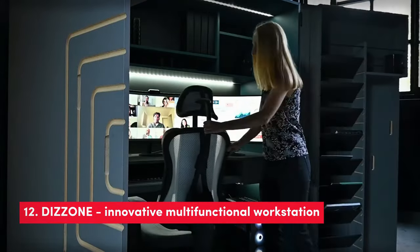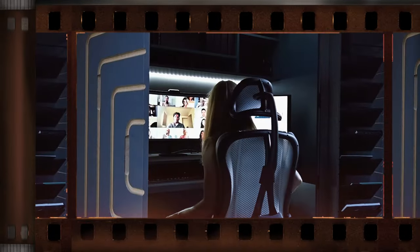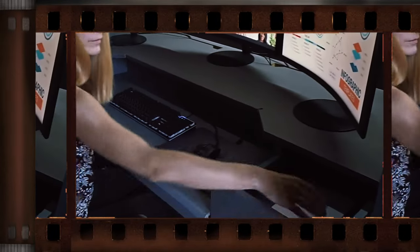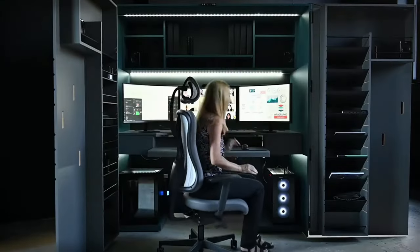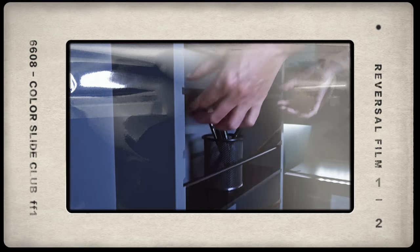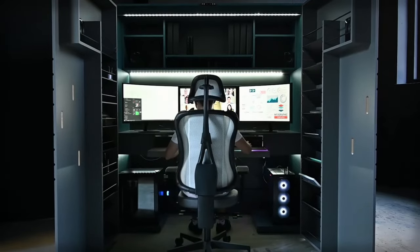Introducing Dizone, the super cool and smart workstation that can do it all. Imagine having your very own mini office right at home without taking up too much space. With Dizone, you get a desk, a comfy chair, and space to store all your gadgets like your computer, gaming stuff, and more. It's super easy to adjust and change to fit your needs, whether you're working, studying, or gaming. Say goodbye to clutter and hello to a neat and organized workspace.